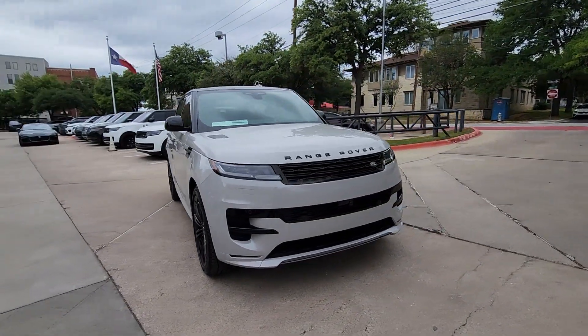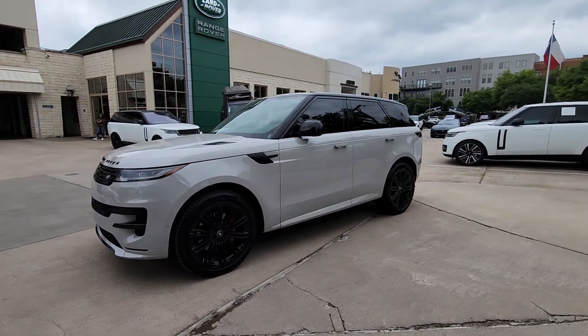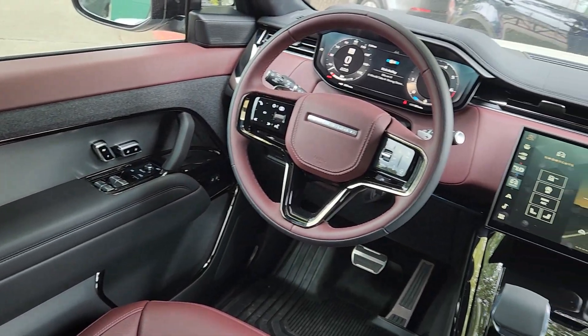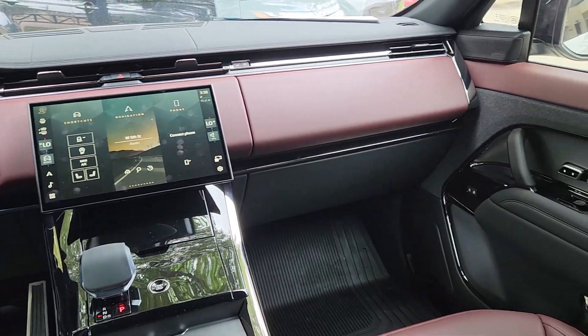These are just some of the great options this vehicle comes with: heated steering wheel, heated and/or cooled front seats, Apple CarPlay and/or Android Auto, keyless entry, navigation system, moonroof, heated rear seat, heated mirrors, fog lamps, power passenger seat.